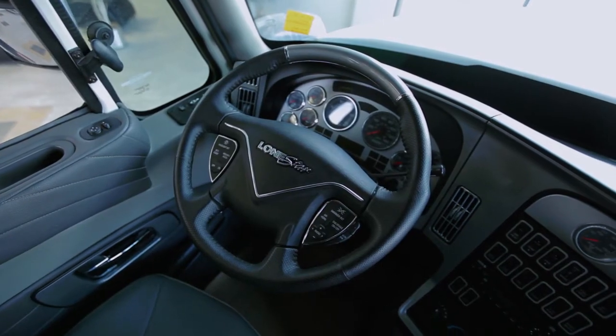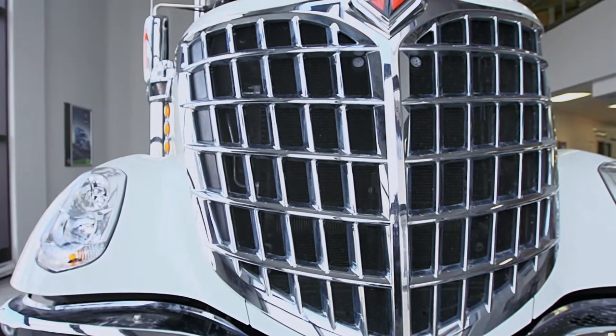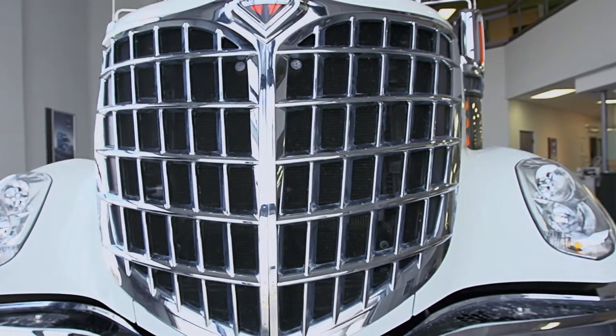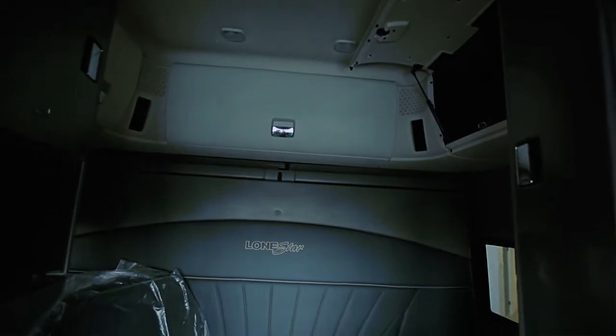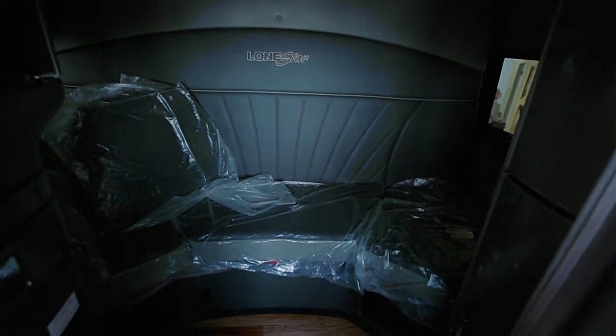Some notable features of the International Lone Star include Advanced Aerodynamics, which delivers greatly improved fuel economy but with far superior looks. A proprietary air-cushioned rear suspension and spacious 89-inch wide cab offers unsurpassed comfort and smoothness.